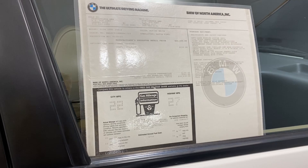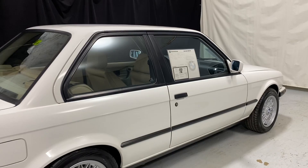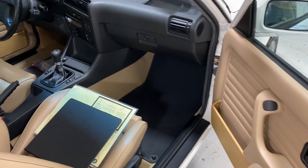This window sticker is pretty cool — we don't see too many E30 window stickers. $22,635 from Performance BMW in Chapel Hill. The first owner of this car was in North Carolina and it spent its entire life there. I actually got the story mixed up on this car with a different 318 IS we had, but I went through everything and straightened myself out after going through the history book today.